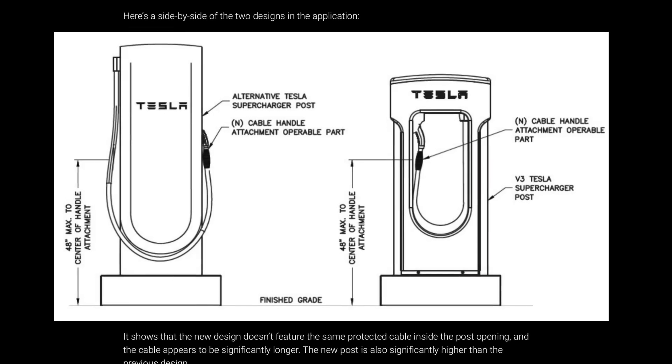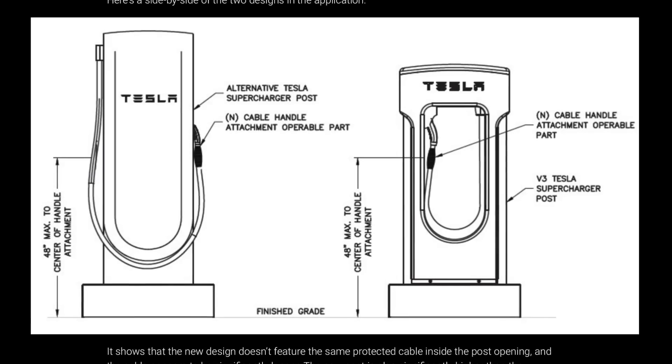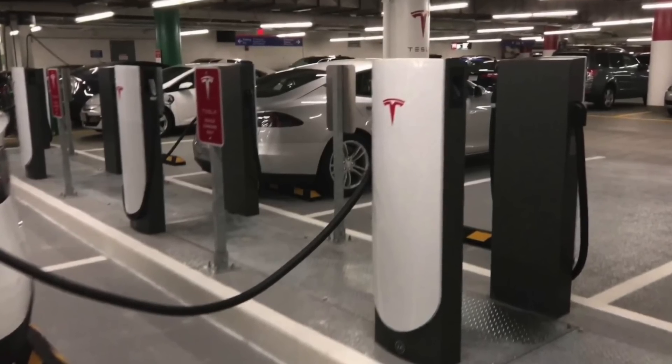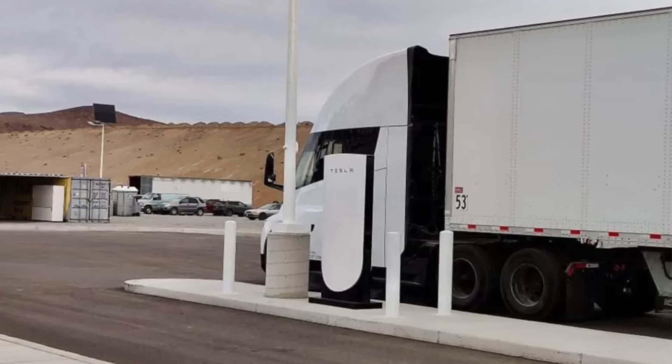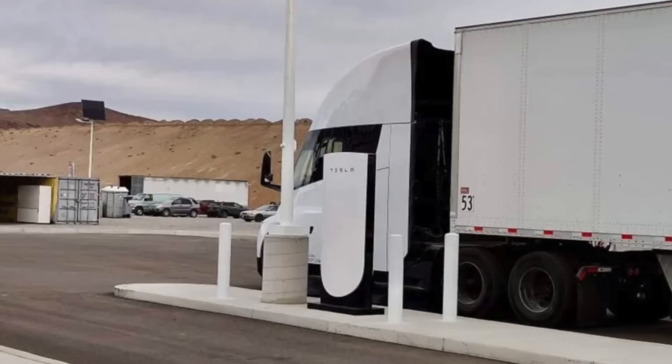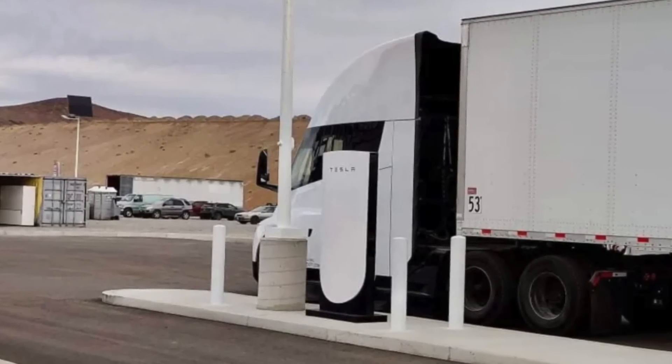It's not a mind-boggling different design. In fact, it's very reminiscent of the urban superchargers that used to be limited to 72 kilowatts. The V4 one, though, is much bigger — very similar to the Tesla megachargers we've seen installed at Giga Nevada and the Frito-Lay facility in Modesto, California. It comes with its own set of advantages; at least from the documents Tesla has submitted, the charging cable is a lot longer.